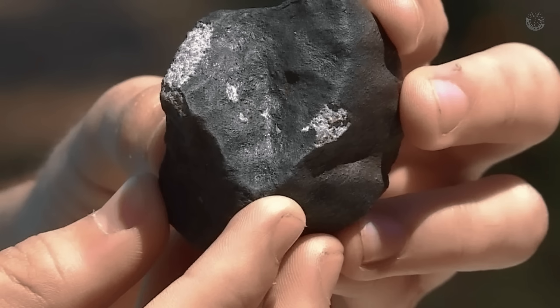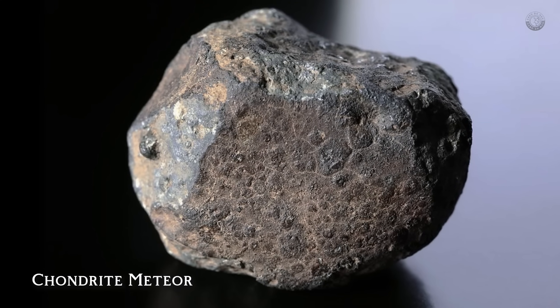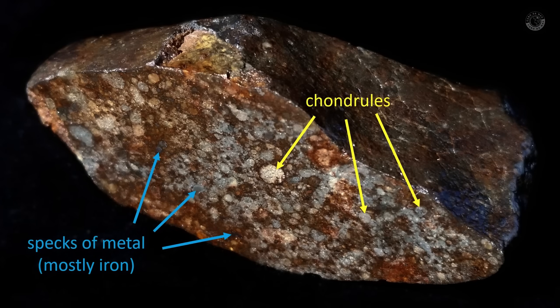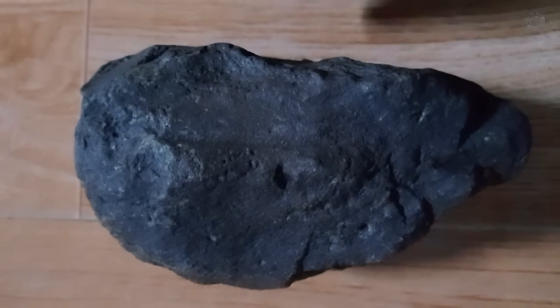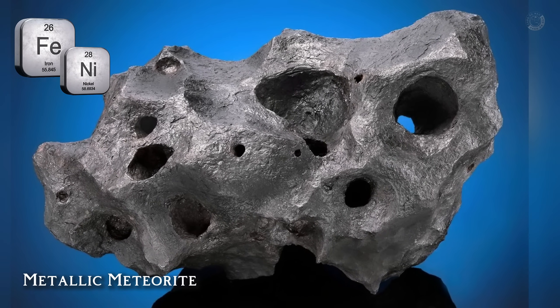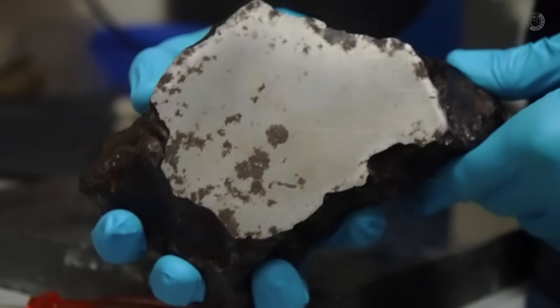Not all meteorites are the same. Scientists classify these space fragments into three main categories, and understanding the differences will help you make a proper identification. The first type are stony meteorites, also known as chondrites. These are the most common, making up about 90 percent of all meteorites found. They look similar to some volcanic rocks found on Earth, but contain microscopic metallic spheres called chondrules, which were formed in the earliest stages of the solar system. These meteorites usually have a dark coloration and may show a slight magnetic attraction. The second type are metallic meteorites, made almost entirely of iron and nickel. They are extremely dense, heavy, and have a shiny metallic appearance when cut open. They are rarer but highly valued by collectors and researchers, because they contain important clues about the core of ancient asteroids.